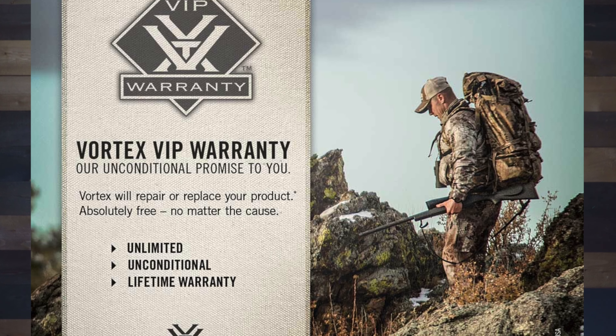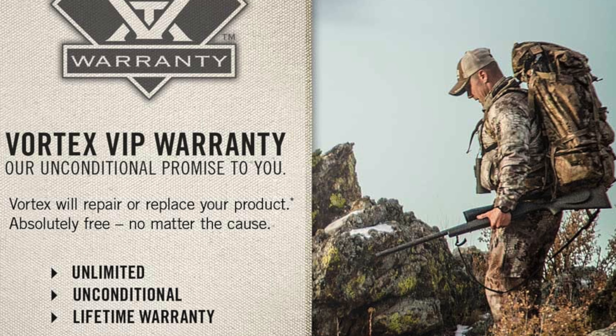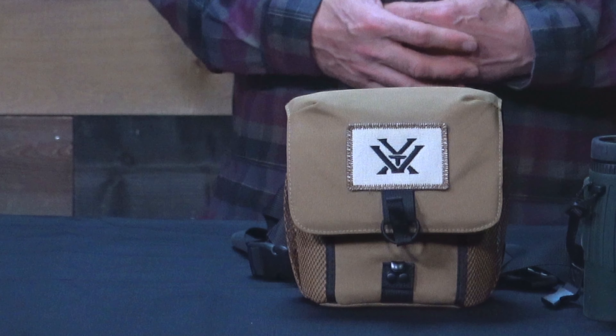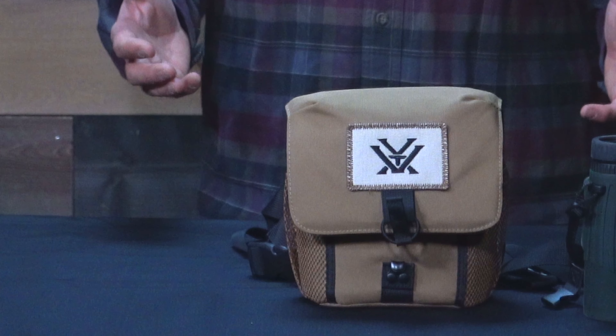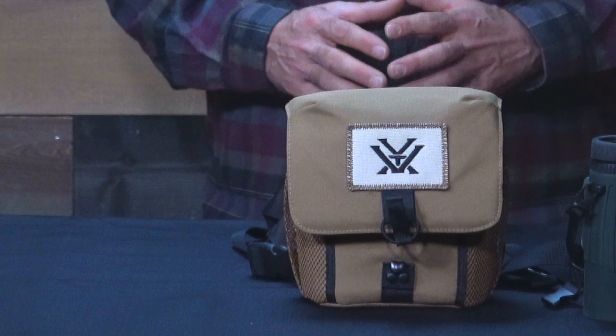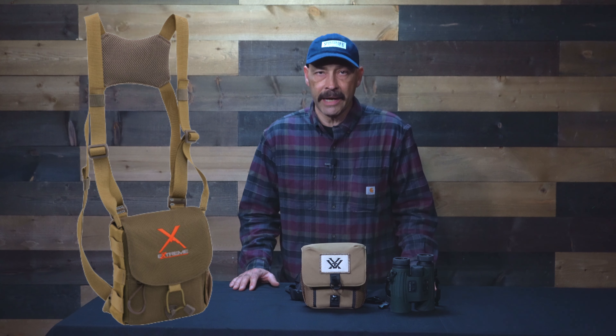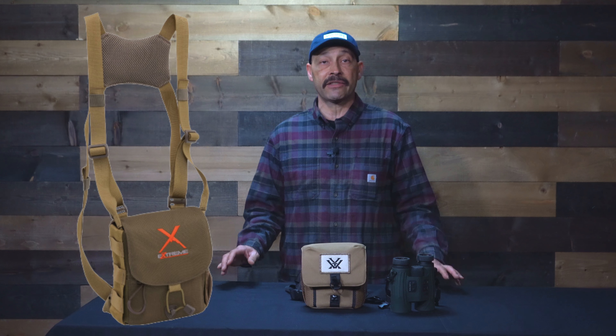While others who offer lifetime warranties will cover the glass, they don't cover the electronics beyond a year. The Vortex VIP warranty covers every inch of these binos. I would add that you may want to get a decent bino harness for them — the included case was uncomfortable and did a terrible job of keeping them close to your body and easy to get to, and they also fell out when you bent over. I put mine in the Alps Outdoors Bino Harness X, which incidentally has a rangefinder pouch on it.